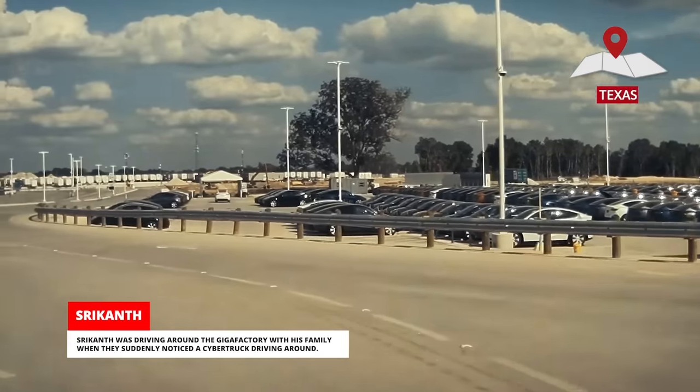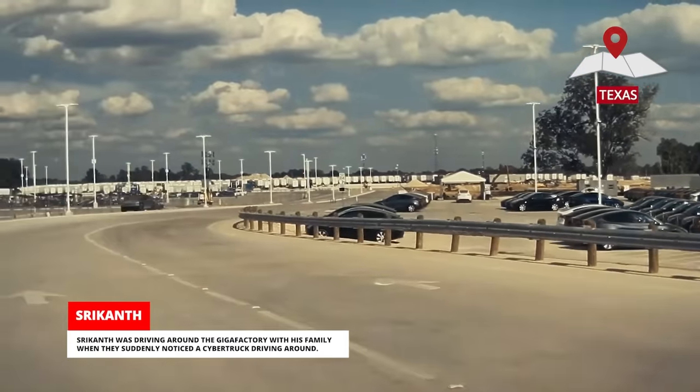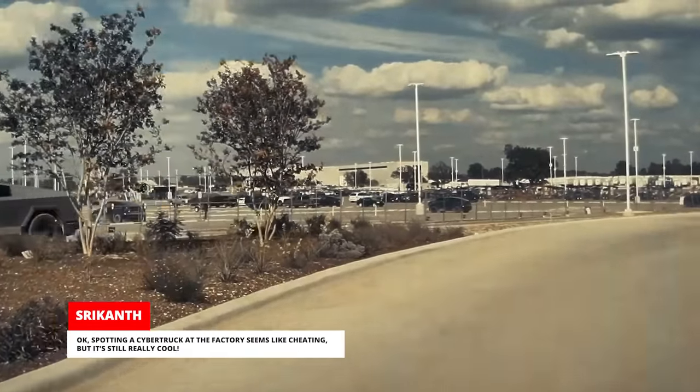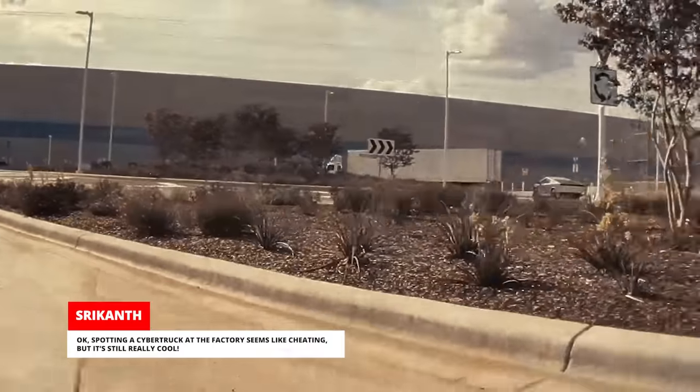Shrikhanth was driving around the Gigafactory with his family when they suddenly noticed a Cybertruck driving around. Spotting a Cybertruck at the factory seems like cheating, but it's still really cool.